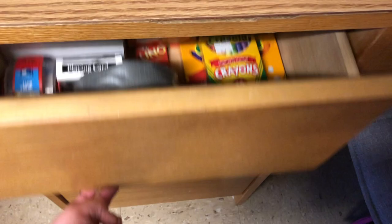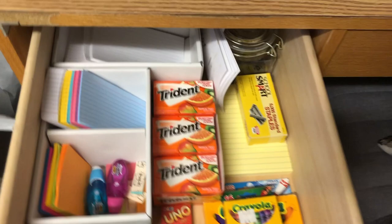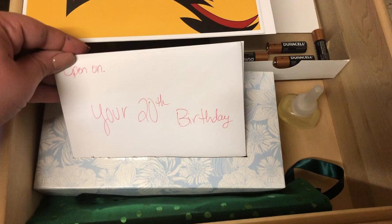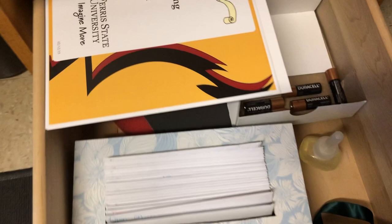Moving down to the next drawer, this is where I keep the majority of my school supplies, some tape, and miscellaneous items. Down another one is a little journal that I like to keep, and then some extra notebooks. And then finally, another kind of miscellaneous drawer. These are little note cards that my friend Caitlin got me that I get to open, which is really cool.